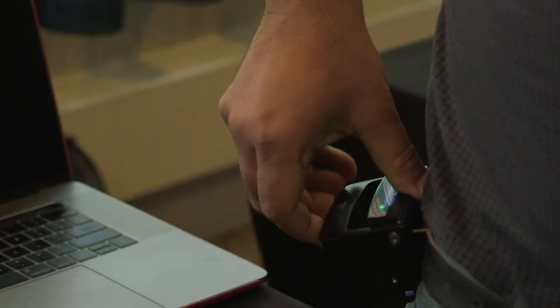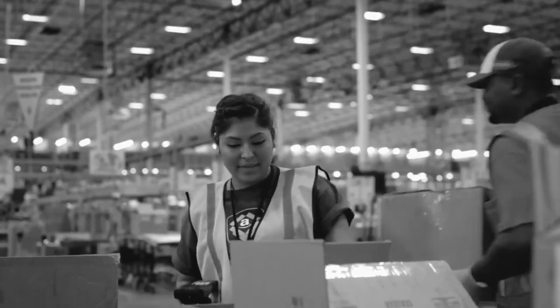What we have built is a wearable device which basically monitors their posture throughout the day and it does two things. One thing is it gives a worker real-time feedback to tell them: hey, remember your training, do it properly, don't bend your back too much, squat, don't twist — instead turn, and so on and so forth.